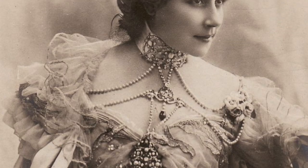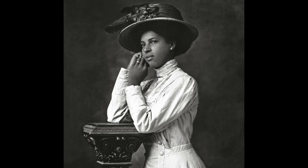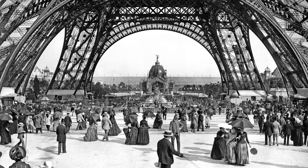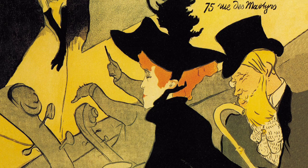King Edward VII ushered in a period of refined luxury that was also reflected in America and across Europe. In France, this time became known as la belle époque, the beautiful era.